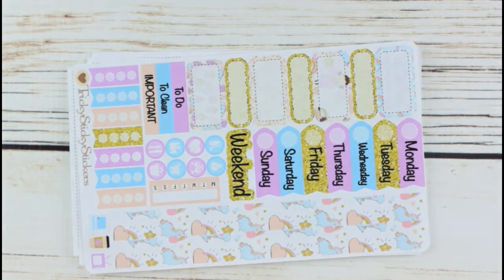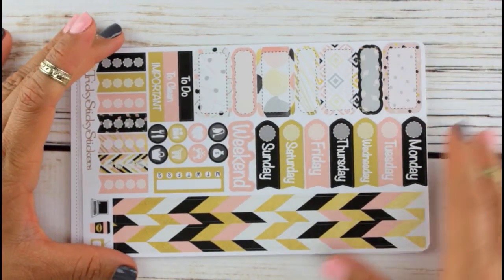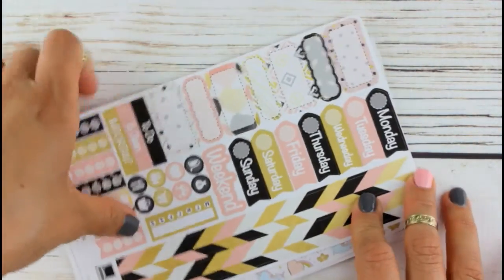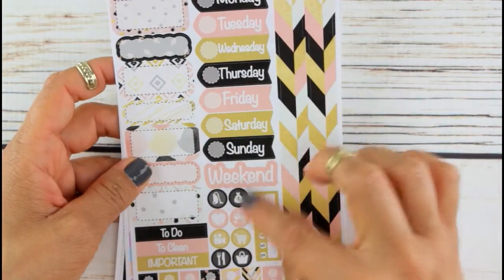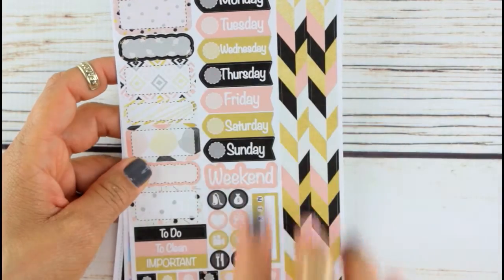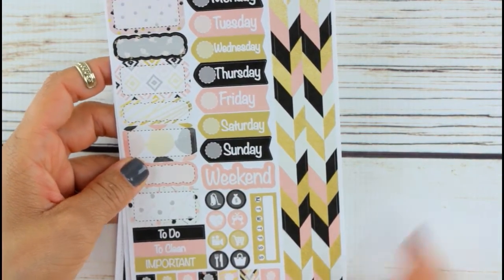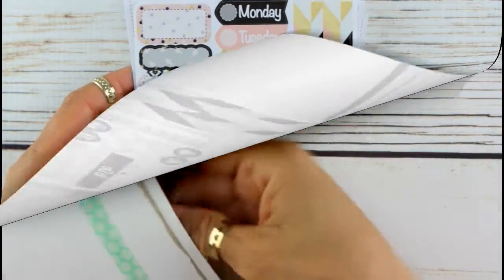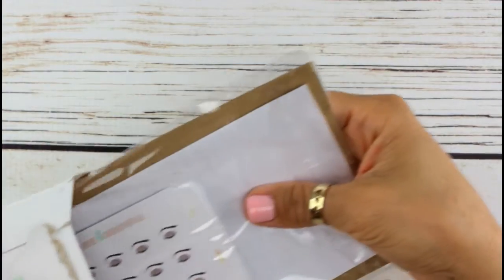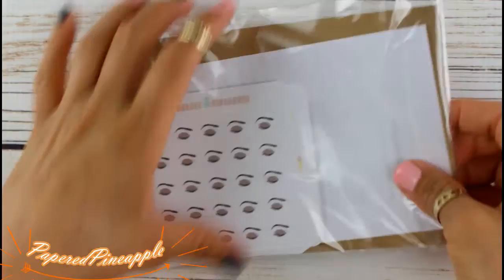Last but not least, another one for my personal planner — this is super girly. Day covers and the side washi, functional stickers, headers, boxes, checklist, and the computer. I love them, so cute!